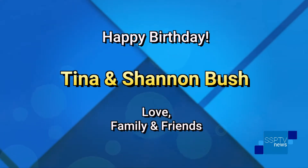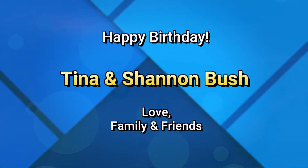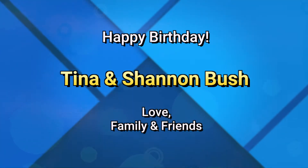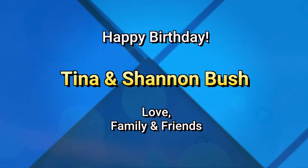Read all about local sports in the Standard Speaker with Hazleton Area Sports Hall of Famer Dave Seaman, and keep up to date right here on SSP-TV News. Good evening, everyone. Here's today's Talk of the Town. In today's social report, we have a very special happy birthday going out to Tina and Shannon Bush — lots of love from your family and friends.